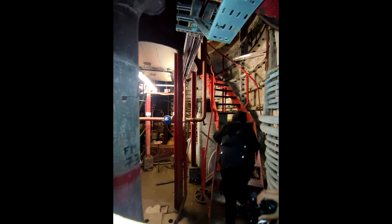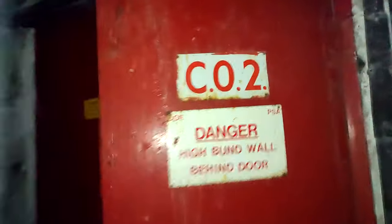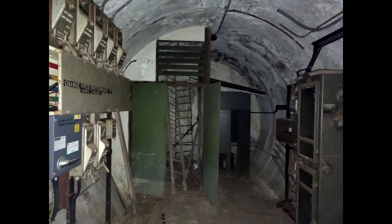This service area goes down lower than lower bunker level - down to the lowest part of the bunker, the plant room area. We check to see if there will be a Mercury Arc rectifier down here. Sadly, the Mercury Arc rectifier is missing.